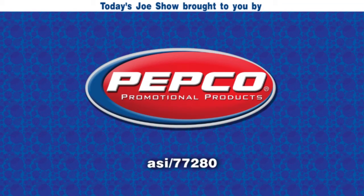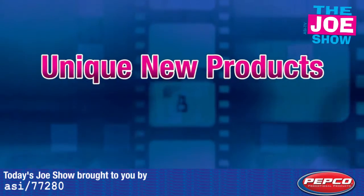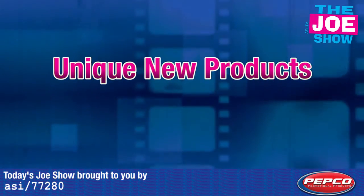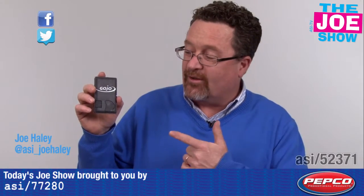Today's Joe Show is sponsored by Pepco Poms. Hi, I'm Joe Havelier watching the Joe Show. Check out today's first product.